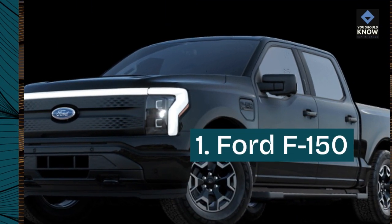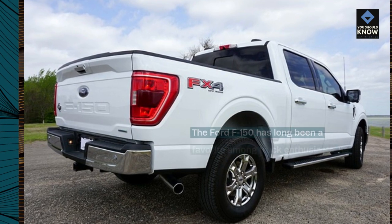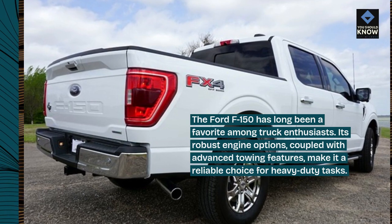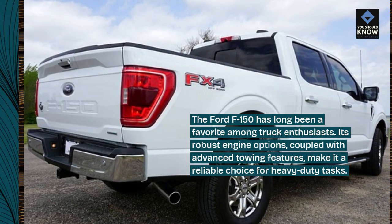1. Ford F-150. The Ford F-150 has long been a favorite among truck enthusiasts. Its robust engine options, coupled with advanced towing features, make it a reliable choice for heavy-duty tasks.